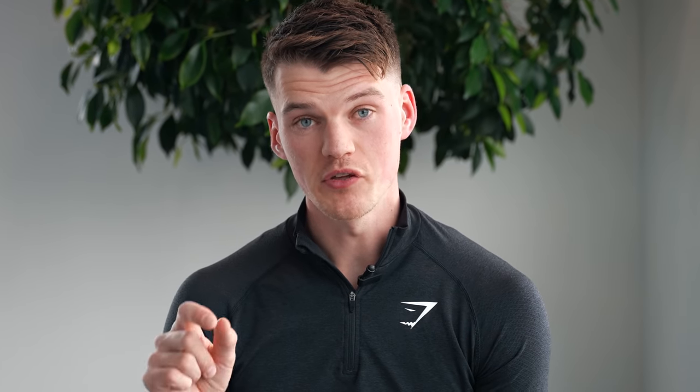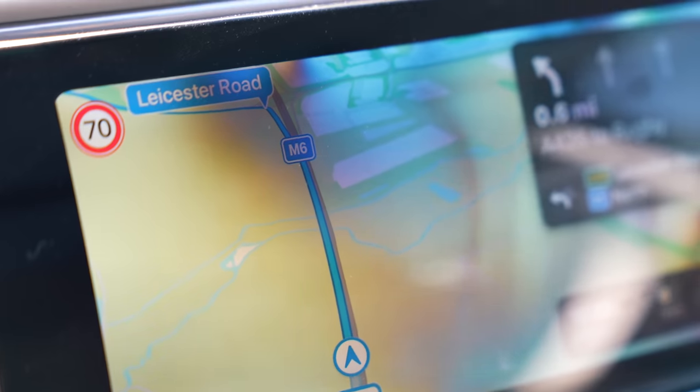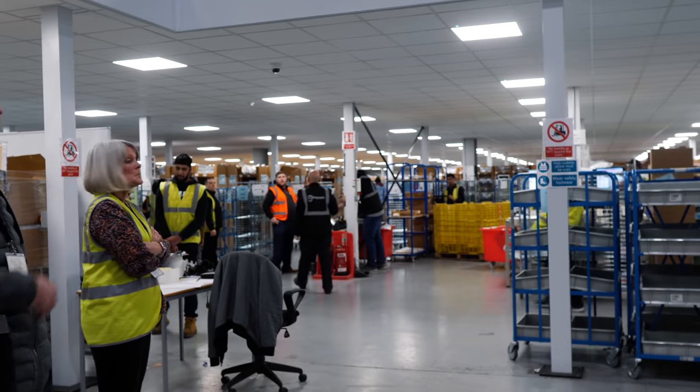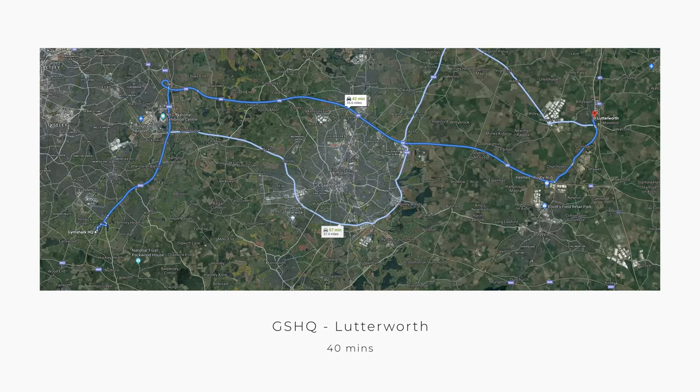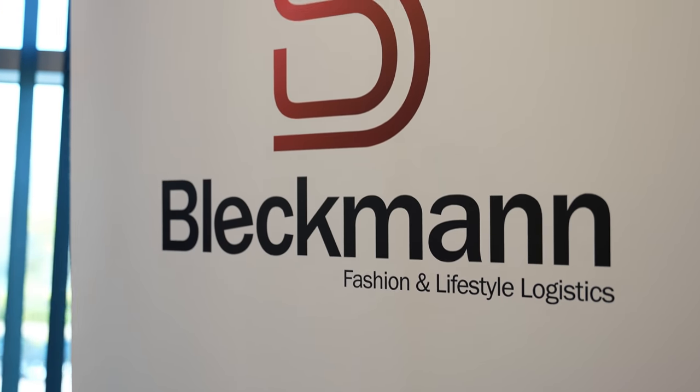We have recently moved our UK DC from Swindon to Lutterworth, which is just between Rugby and Leicester. We're going there later today. It's about 35 minutes drive from the office, gives us a lot more scope for growth, and from what I gather the setup is absolutely incredible. The move from Swindon has been absolutely seamless and the operations team and Bleckmann have absolutely smashed it.